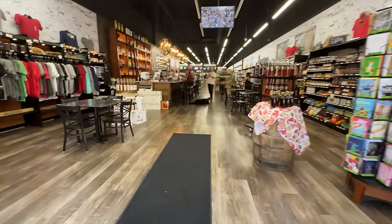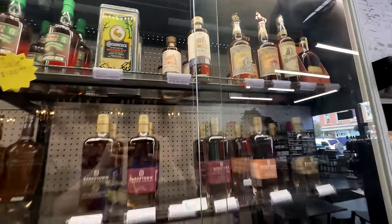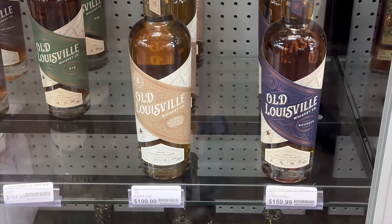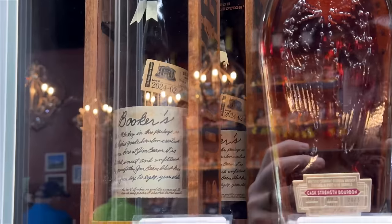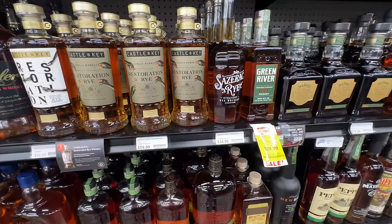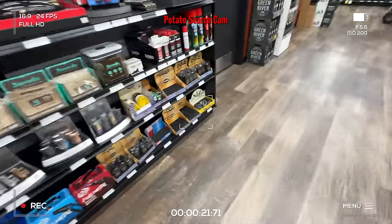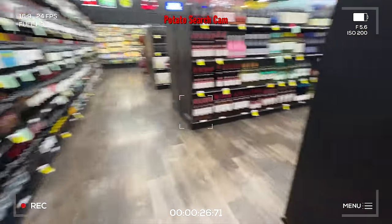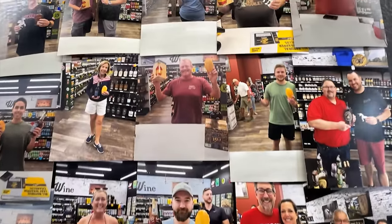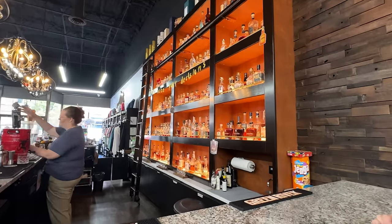Evergreen Liquors is always a great Bardstown stop — if you don't find what you want, you can always get a pour at their bar. In their glass cases: Yellow Spot, Old Louisville, Yellowstone LE, Calumet Farms, Booker's. A nice touch: tags that let you know when a bottle on the shelf is also available by the pour. Hidden in the store are usually three potatoes (sometimes unicorns) — finding one means you can purchase an allocated bottle. Sarah found the potato!